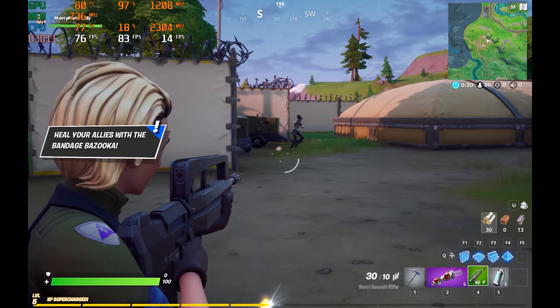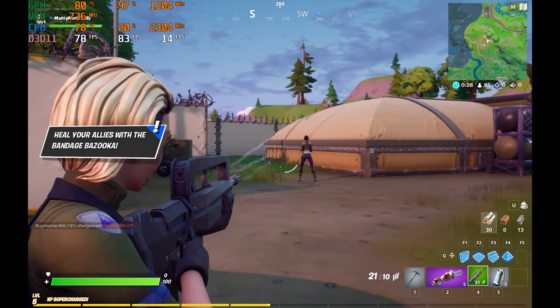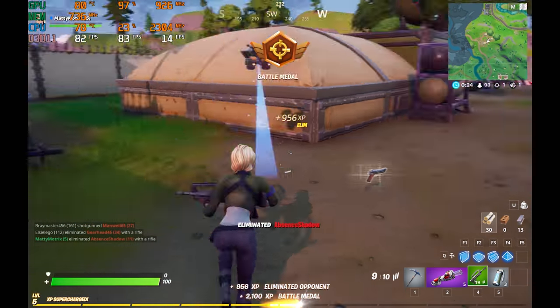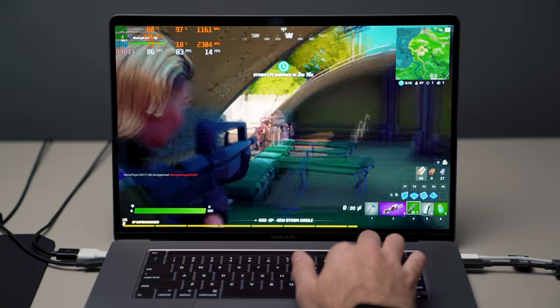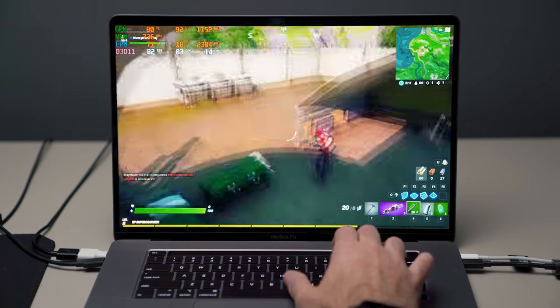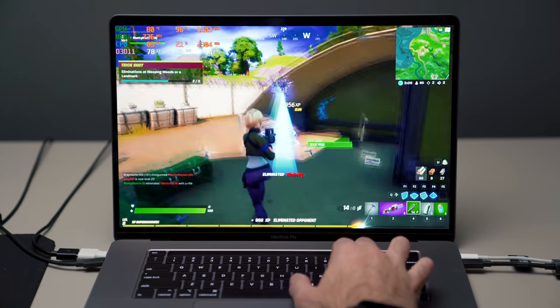When it comes to Fortnite, you're still better off playing it in Windows — it's just better optimized. It doesn't run as well on macOS, but I was getting really good frame rates: 75 frames per second with settings set to high. Some people like to tone down the shaders to increase performance, but leaving everything at high defaults you're still getting 75 frames per second.